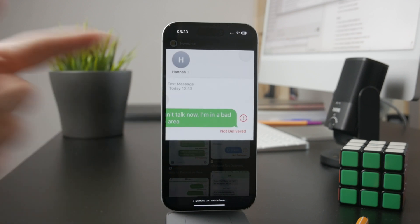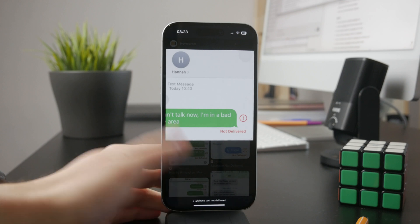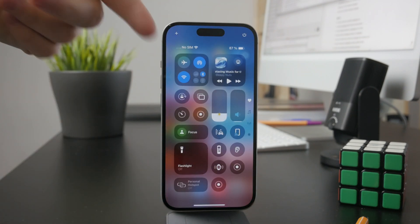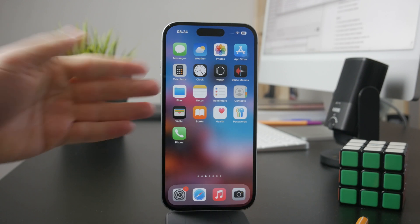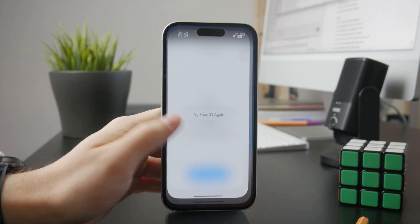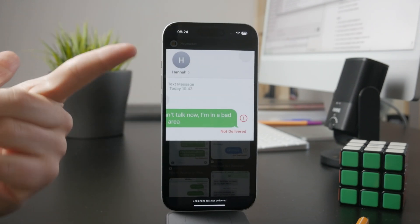It may also fail because you don't have enough credit if you have a prepaid plan, or even if you have a recurring plan, perhaps your carrier doesn't have it set up so you can send text messages. However, if you send a green text message and you don't get the error pop-up, you can be assured that the message is delivered.